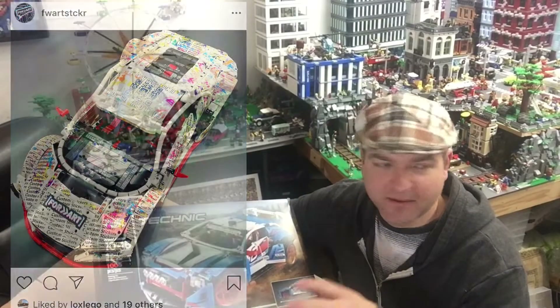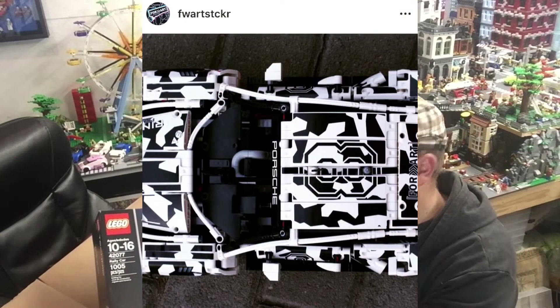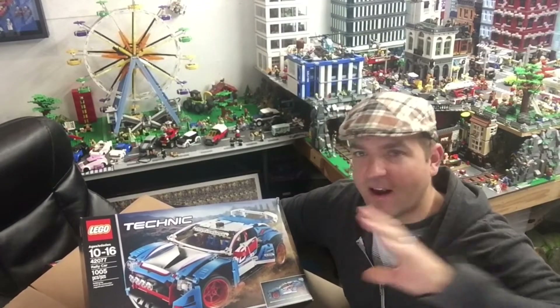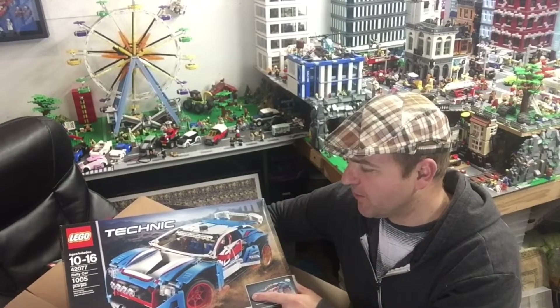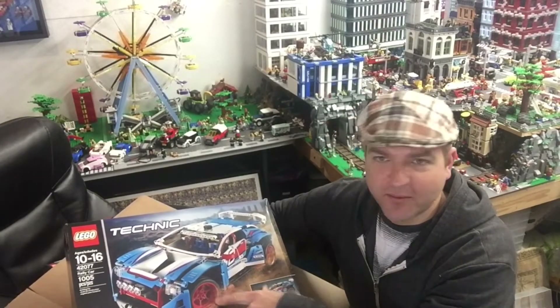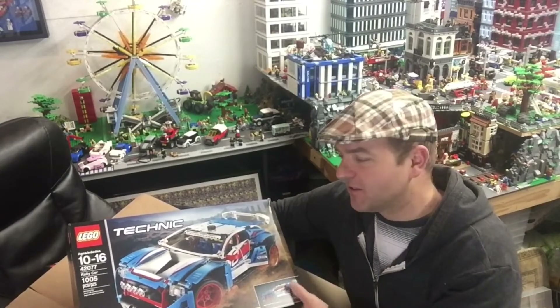He's got custom sticker sheets already made for the Technic Porsche 911 and the rally car, plus a few others. I'll link to that and do a build video when I get everything together. I'm also thinking about swapping wheels — putting the red wheels on the 911 and the black wheels on this one, just to spice it up.